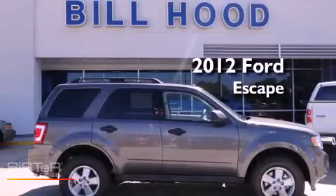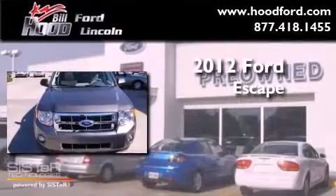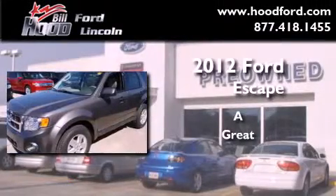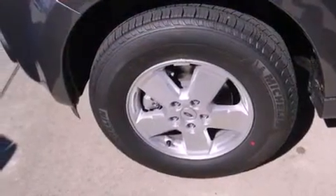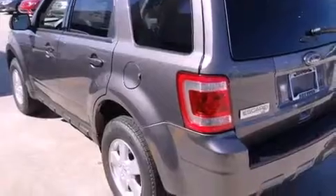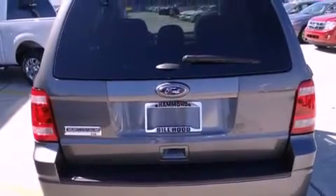This is a brand new 2012 Ford Escape. Features include a low tire pressure indicator, air conditioning, cruise control, a CD player, a leather-wrapped steering wheel, a security system, fog lamps, traction control, a folding second row, and alloy wheels.